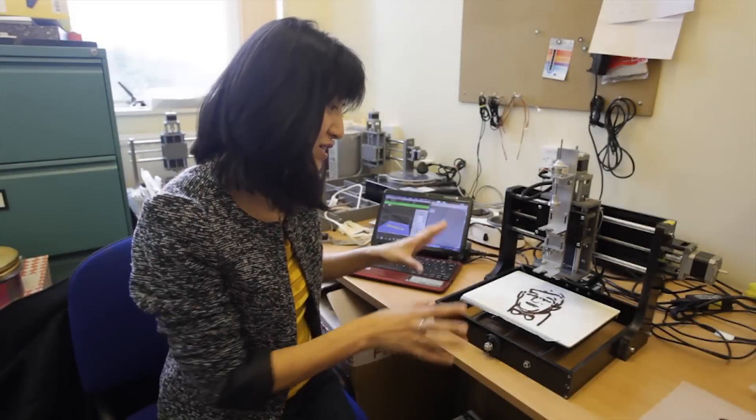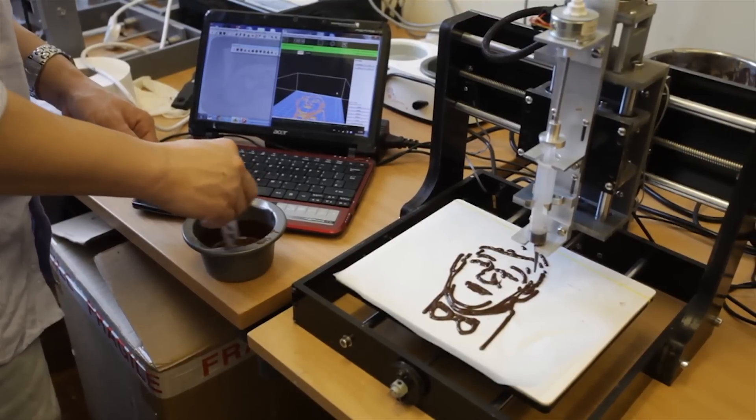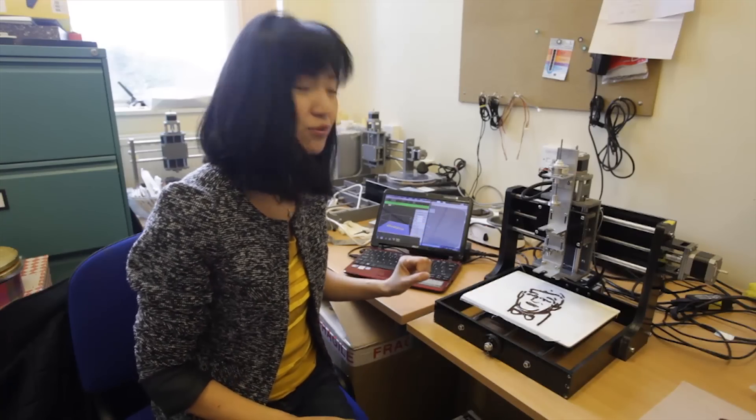In order to have your face printed in chocolate, you just need to send us a JPEG file of your face. We will do some magic behind the scenes — data processing — and then we'll be able to print your face in chocolate within 5 to 16 minutes.